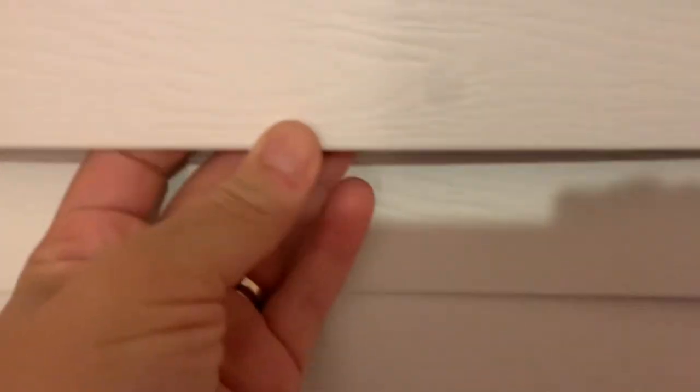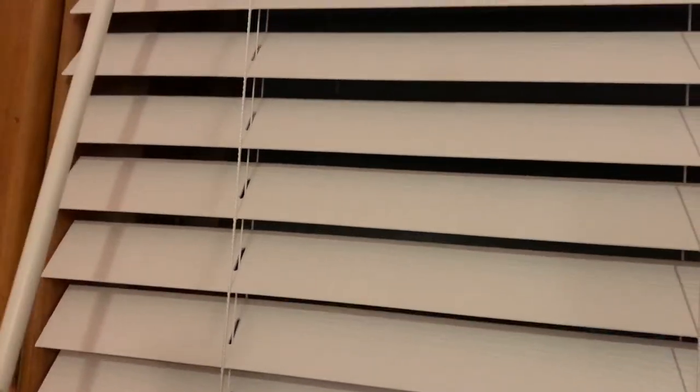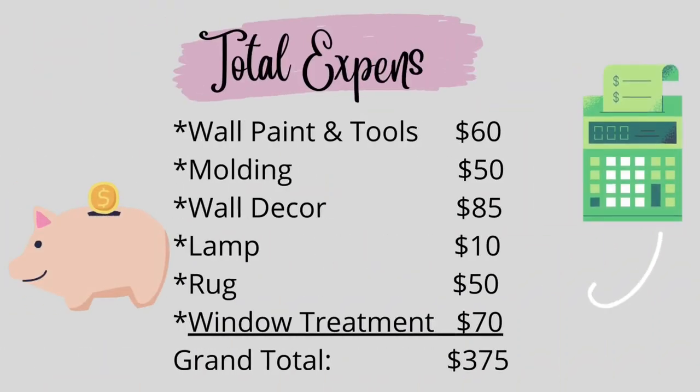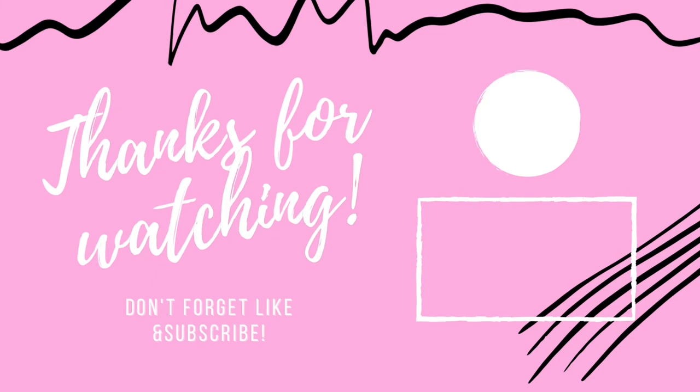We changed our window treatments into these blinds that we got at Lowe's — I think they were like $35 each. They're this nice pretty faux wood, so durable. There are no strings, which always makes me nervous around kids. You simply lift it up or pull it down to make it go up or down, so it's very, very kid friendly. After adding everything up of how much we spent in this room, we only spent $375, which is not too bad considering it was a complete and total transformation. We are so happy, we are so pleased with it, and so is Solaris — she is one happy camper. Thank you so much for watching, and please remember to like and subscribe. I'll see you next time. Bye.